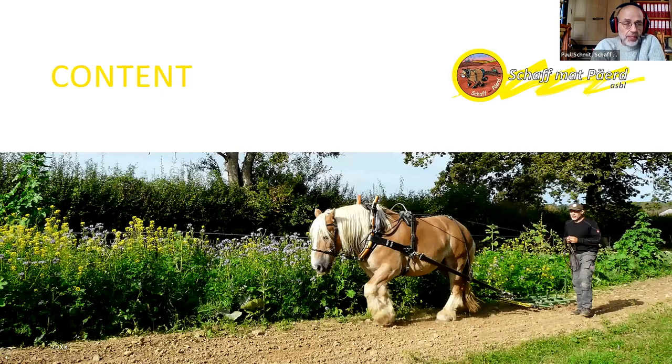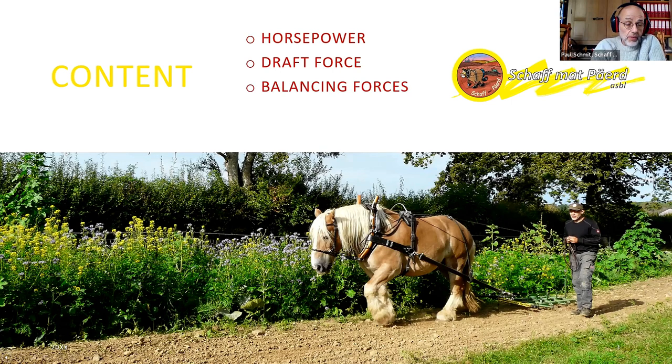The content of my presentation is: we will talk a little bit about horsepower, or what we understand under horsepower. We will talk about possible draft forces of our workhorses, about balancing forces in a hitch, and the dos and don'ts — things to avoid or to do in a hitch.